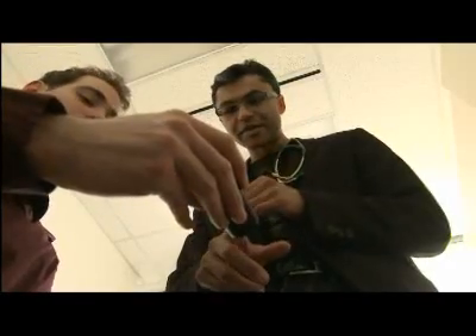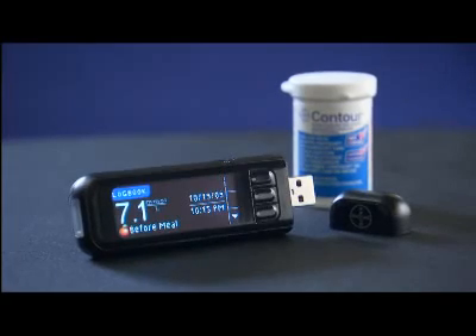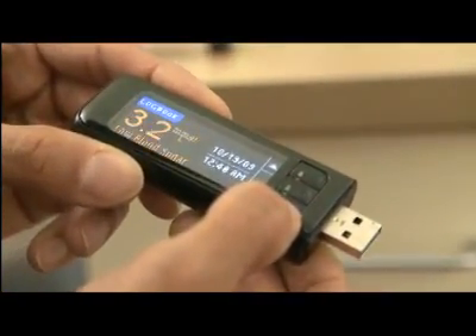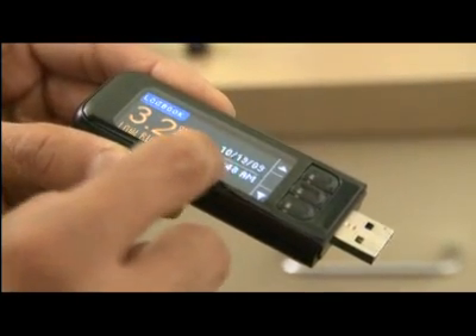Bayer's Contour USB meter is based on Bayer's Contour system and uses Contour blood glucose test strips currently available for other Contour meters. Bayer's Contour USB will be available for purchase online at bayercontourusb.ca or at selected retail pharmacies.